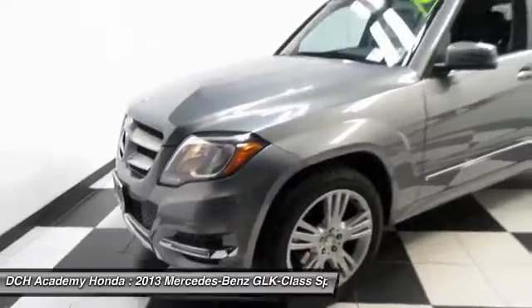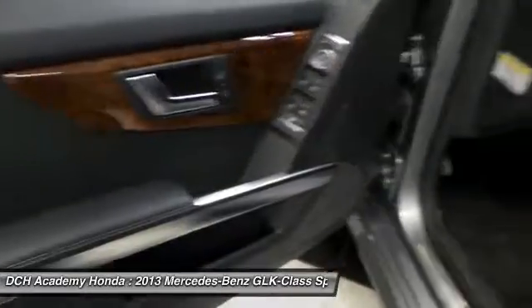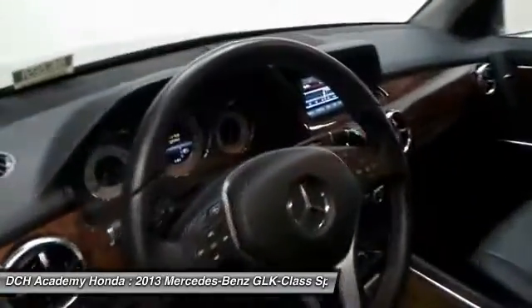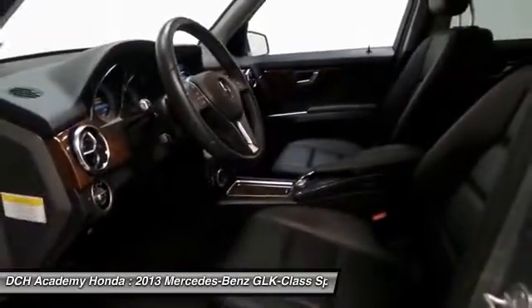It has a leather wrapped telescoping steering wheel with radio controls, with a premium sound system with CD player, auxiliary jack, USB port, Bluetooth, and MP3 decoder.